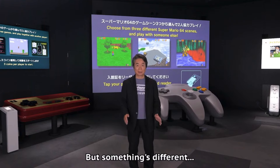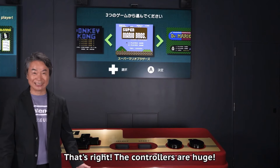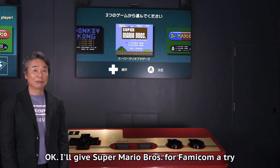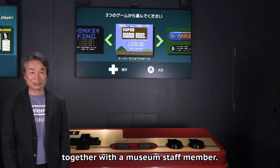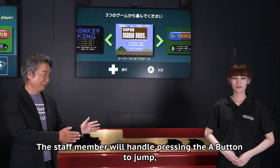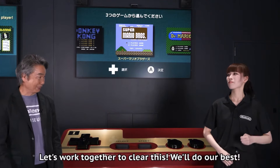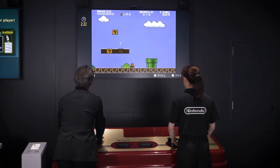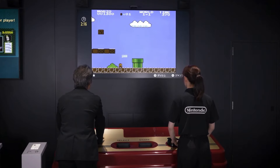Miyamoto also revealed what I think is the coolest part of the entire tour: large controllers for the Famicom, the NES, the Nintendo 64, the Wii, the Switch, and the Wii U. In this section of the first floor, you play games with two people because the controllers are way too big — some cooperative play. This is very Nintendo, since Nintendo is known for couch co-op. Someone controls the D-pad and someone else controls the action buttons, which I think is very impressive.